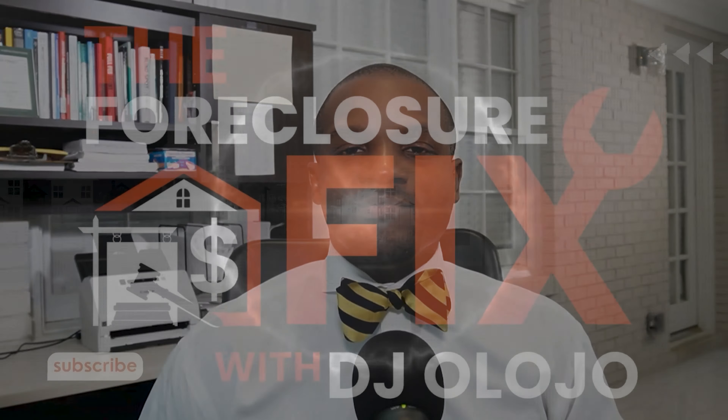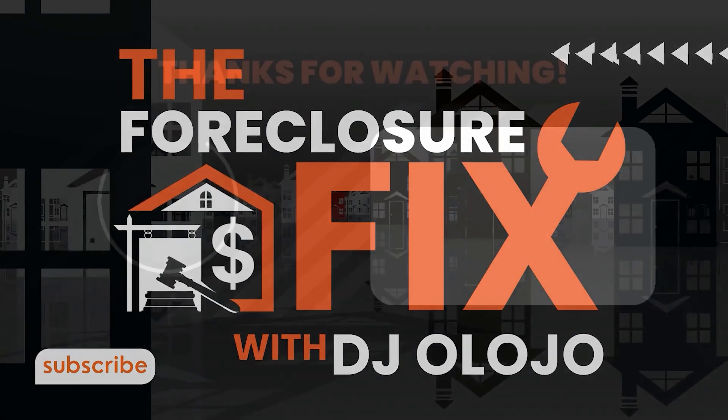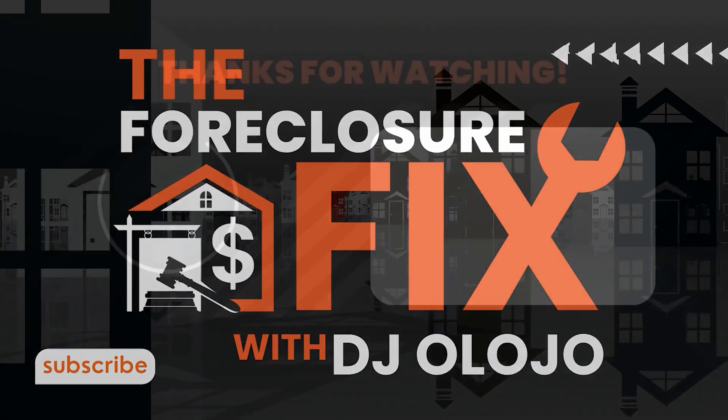That wraps up another episode of the Foreclosure Fix podcast. If you like the information you're receiving, please check us out on YouTube and share it with someone who can benefit. I really appreciate you for listening in. I am your host — for the Elogeo family, I love you, God bless you, and I'll see you next time.